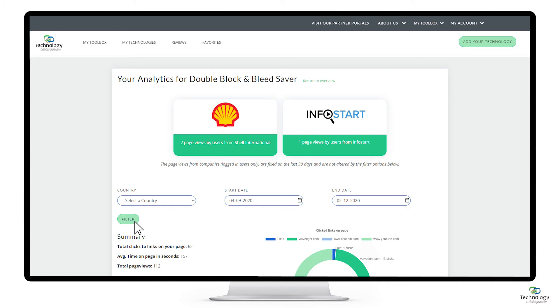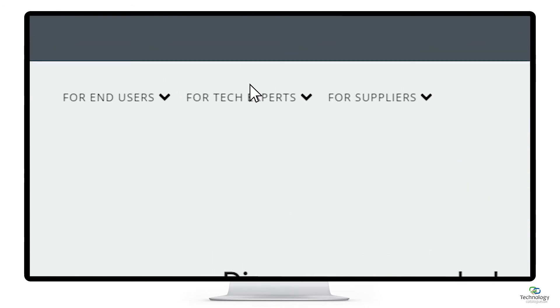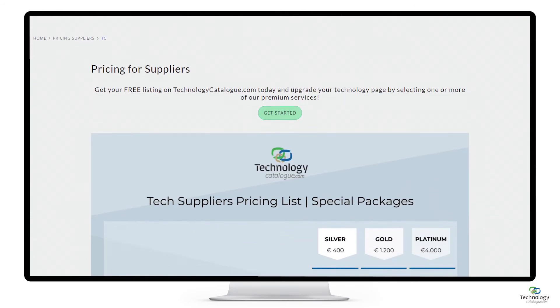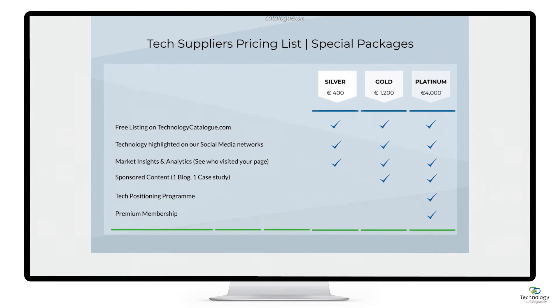With all this information at your fingertips, you're able to strategically position your technology in the market and better approach potential clients. The data analytics upgrade can be purchased as part of the premium packages or as a standalone upgrade.